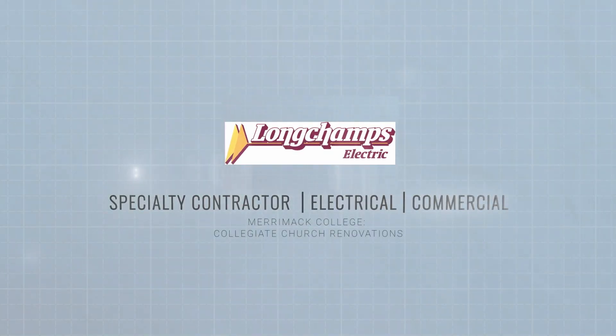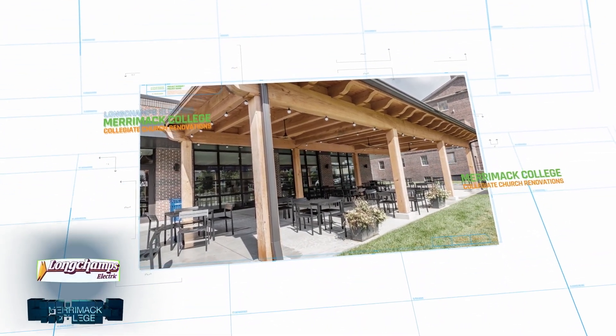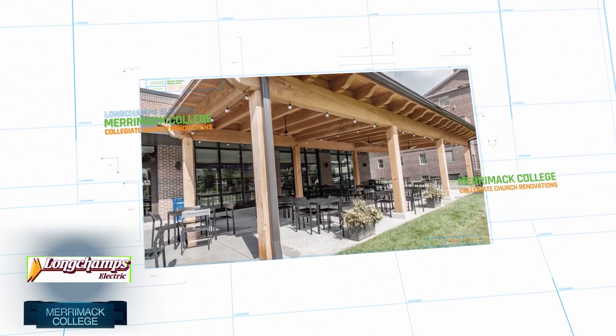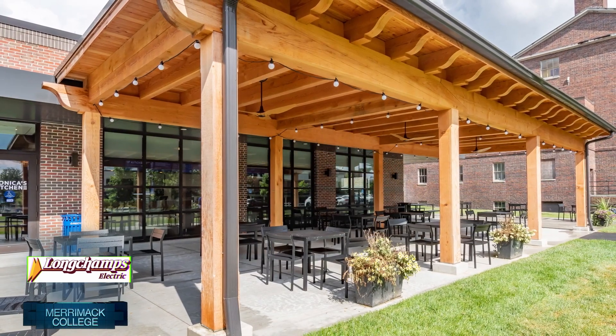In the fall of 2022, Merrimack College unveiled its beautifully renovated church and student union that served as the gateway and center of the Collegiate Church of Christ the Teacher, located in North Amherst, Massachusetts.